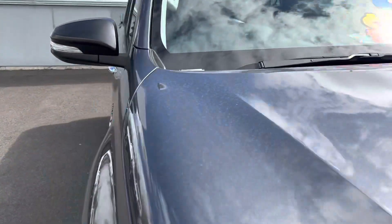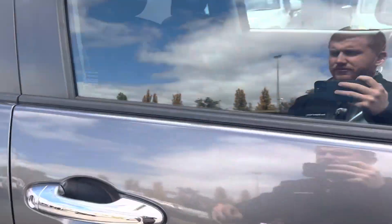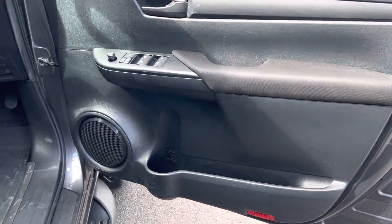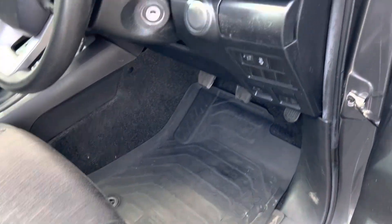Stepping into the vehicle and having a look at the driver's side door — all in good condition. We have our genuine floor mat here at the front as well.